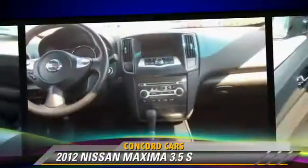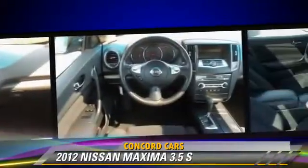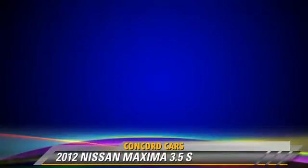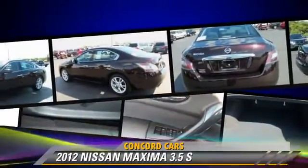This Nissan features power mirrors, a sunroof, and towing package. Safety features include side airbags, traction control, and four-wheel ABS.